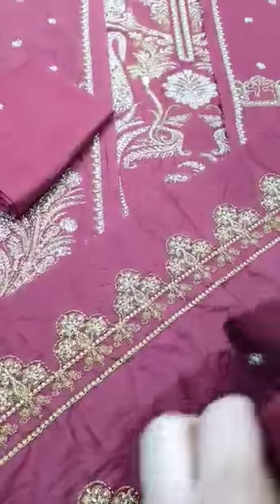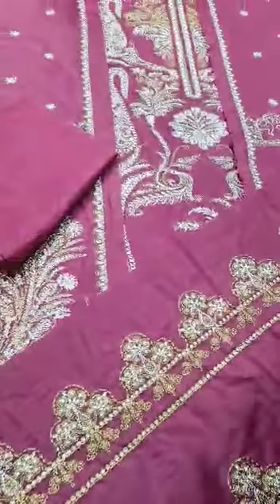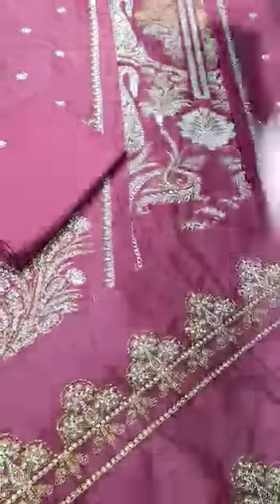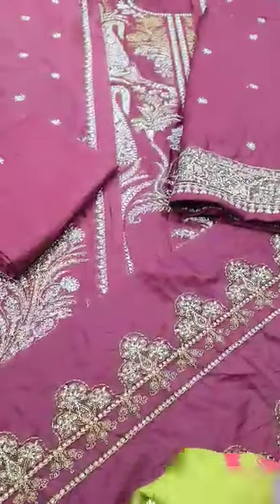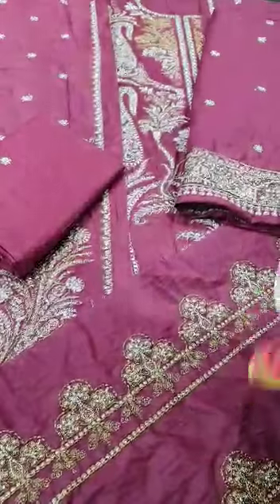The sleeves are 0.75 yards and all the embroidery is done on the sleeves — nothing is patchwork. The cuff is on the top of the sleeves. Then the most beautiful part of this dress is the pure medium silk digital print dupatta of this outfit.